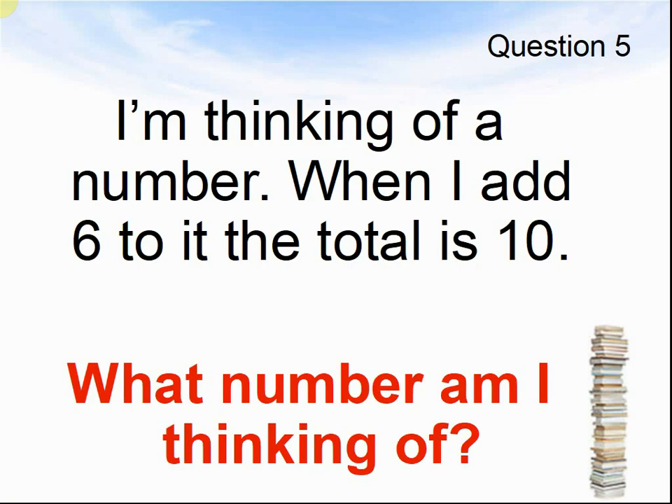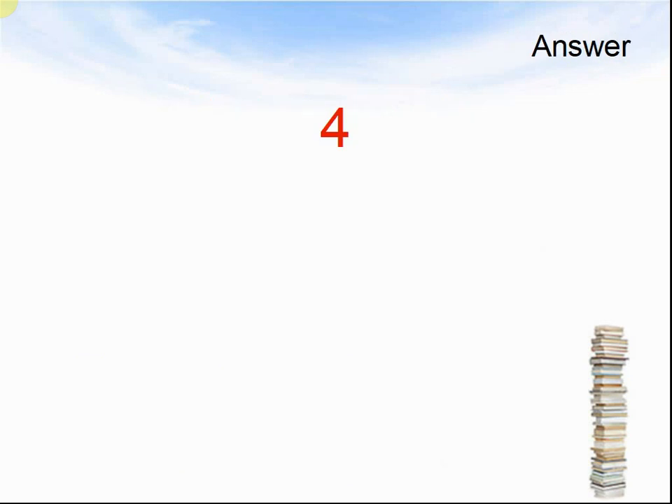Question 5. I'm thinking of a number. When I add 6 to it, the total is 10. What number am I thinking of? Pause the video until you are ready for the answers. The answer was 4.